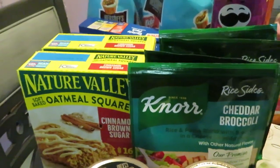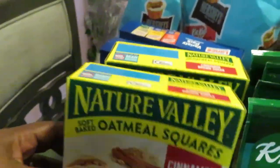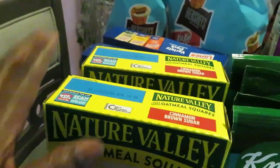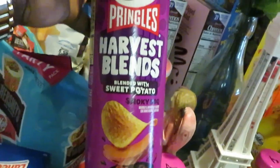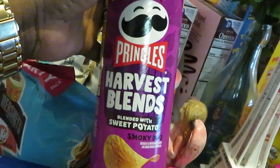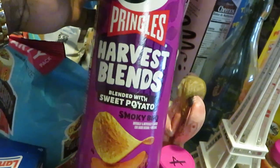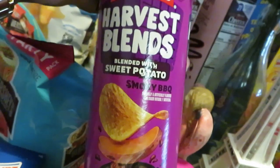We also have Publix digital coupons for the Knorr's. Nature Valley is BOGO this week guys — I grabbed two of the cinnamon sugar, all their Nature Valleys are BOGO this week. The Pringles Harvest Blend — I also have ibotta rebates on these and I think there's also a Publix digital on these. A lot of coupons, a lot of things to help you get your groceries cheaper.